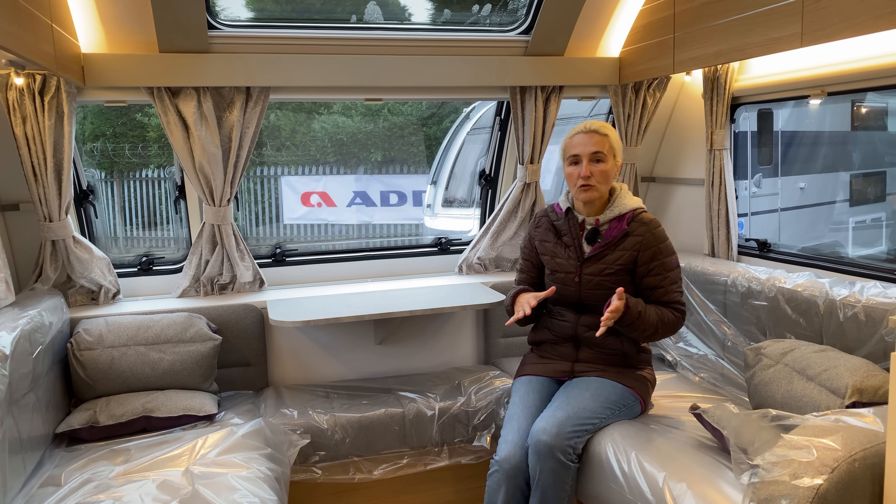That's the lounge area — some nice changes but still a great little space. In the kitchen, the Adora for 2021 has gone up a grade and I am loving it. We've got the new grey Corian-effect worktop. The only thing I'm a little disappointed by is that Adria haven't added an extra flap for additional worktop space, which has been a complaint from other owners. Unfortunately you can't have it all.